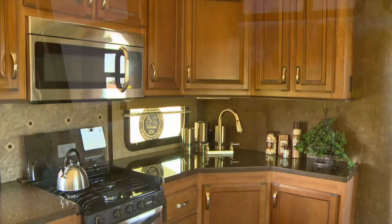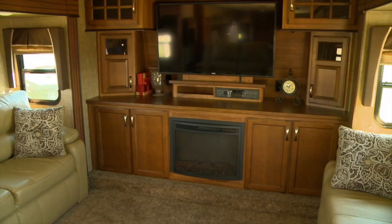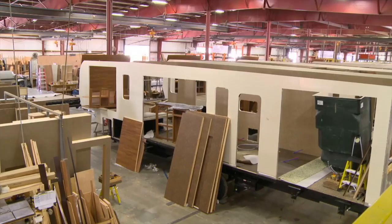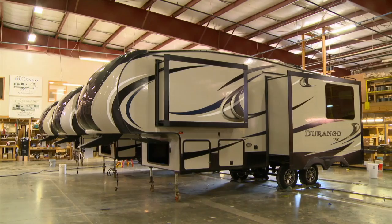We were fortunate enough the day we visited KZ that one of their production lines just happened to be building the Durango models. Let's take a look at what goes into building one, and what you can't see once they're all put together.